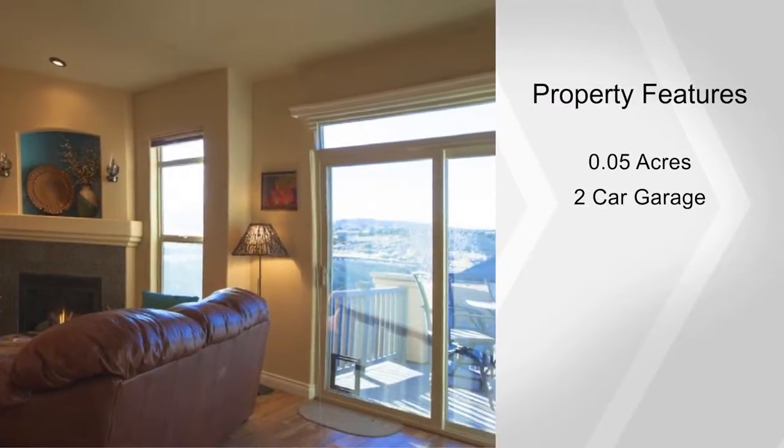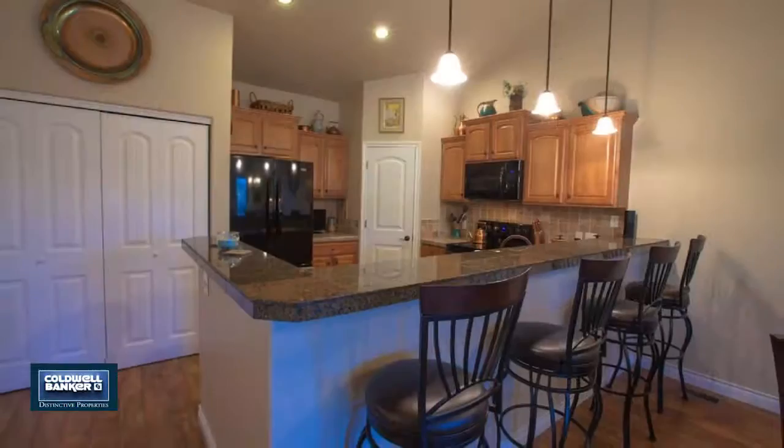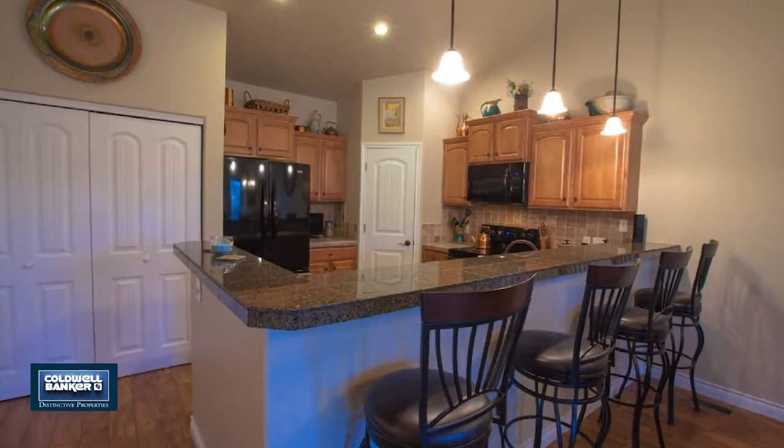The downstairs features a family room, a playroom, storage, plus two large bedrooms, a full bath, and a walkout to the lower level covered patio.